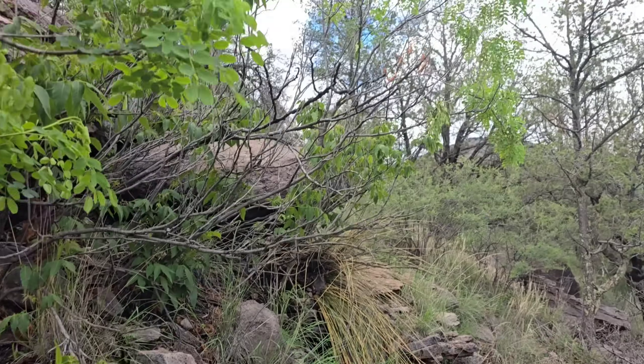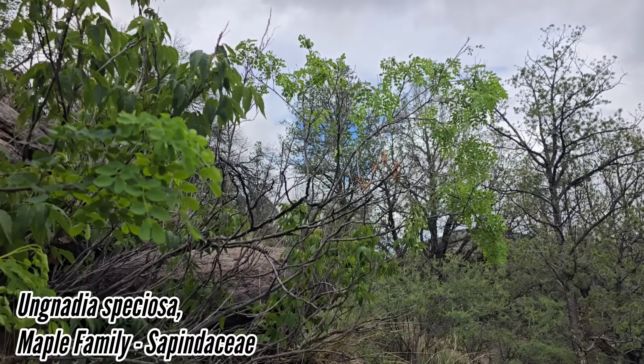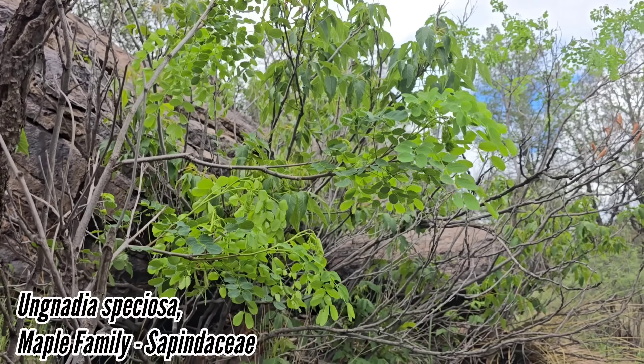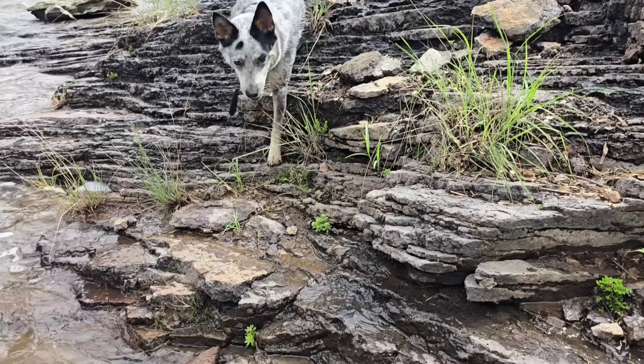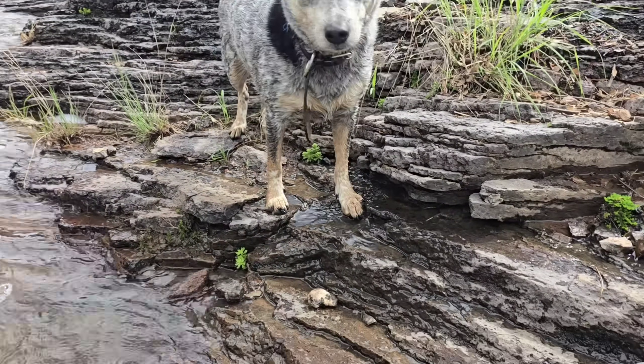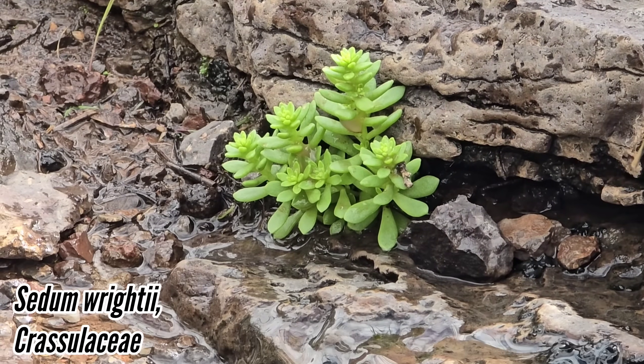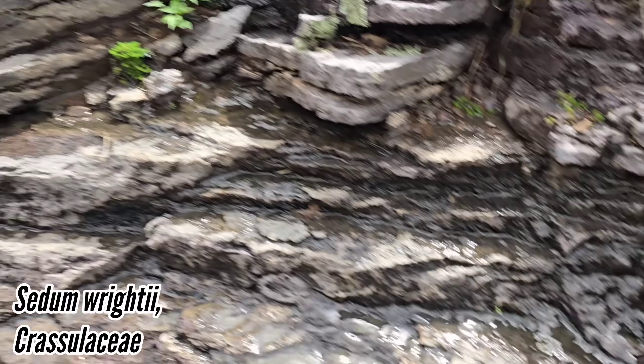That's Ungnadia speciosa too — look at that. Now we got a cool little Sedum right here, another Crassulaceous plant.